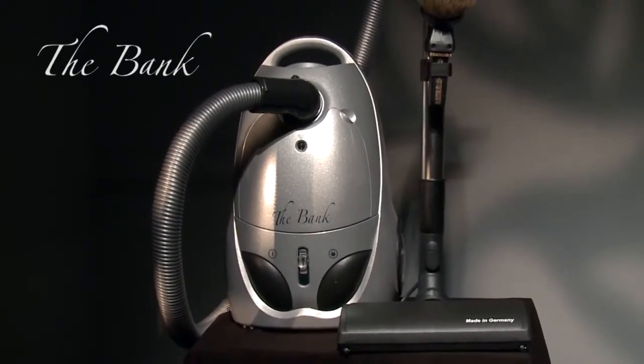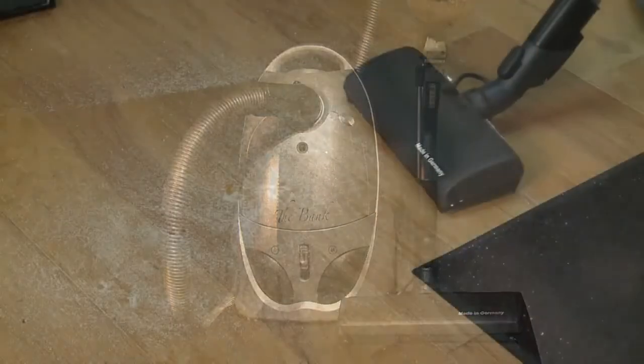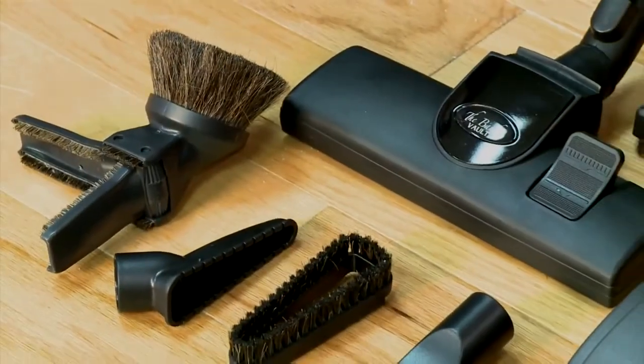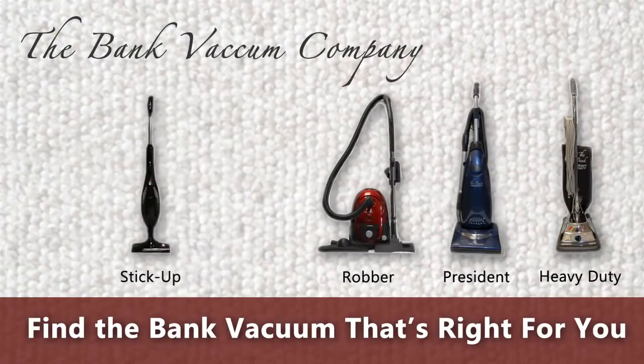The big void in the market led me to develop the first Bank vacuum. For homes with delicate flooring like wood, tile, and marble, the Bank canister vacuums use the world's best German-engineered floor nozzles and floor tools. This technology, specifically designed for both carpet and delicate floors, is now available on the Bank vacuums. Get your new Bank vacuum today.